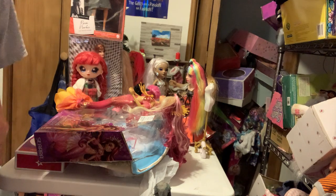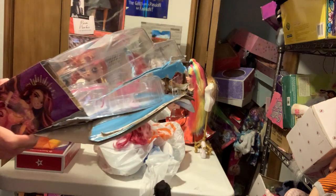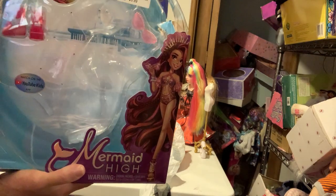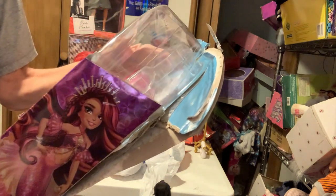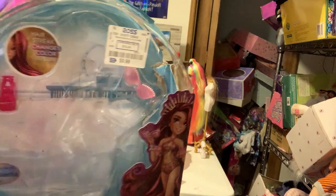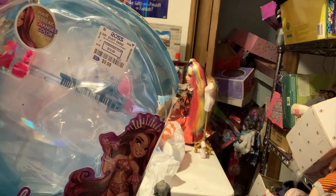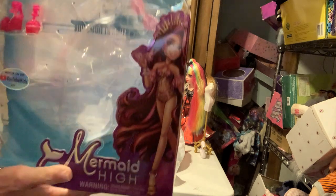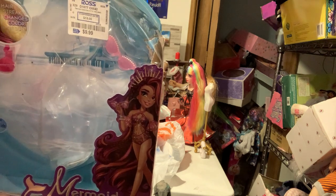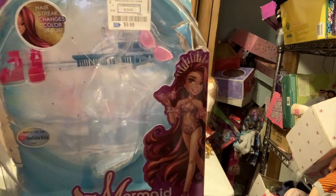Hello and welcome to my channel! At last I got Mermaid High. This thing is originally $13, I got it for $9.99. I don't know if you can still get these — they're sold at Walmart and you can get them at Target. I don't know if I see them anymore, or if they're just sold out.